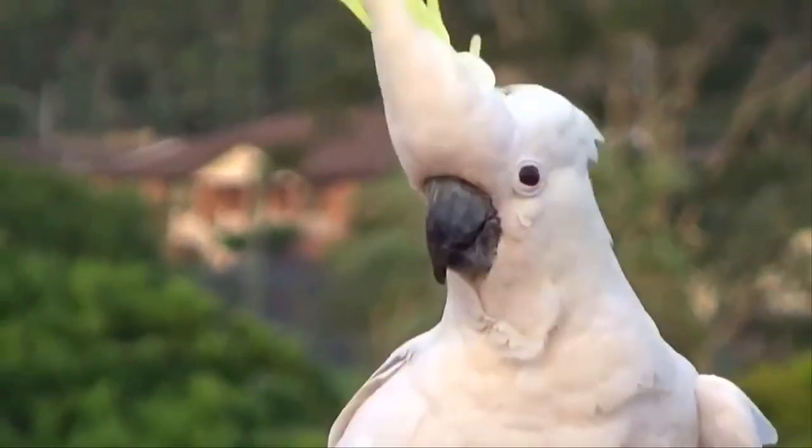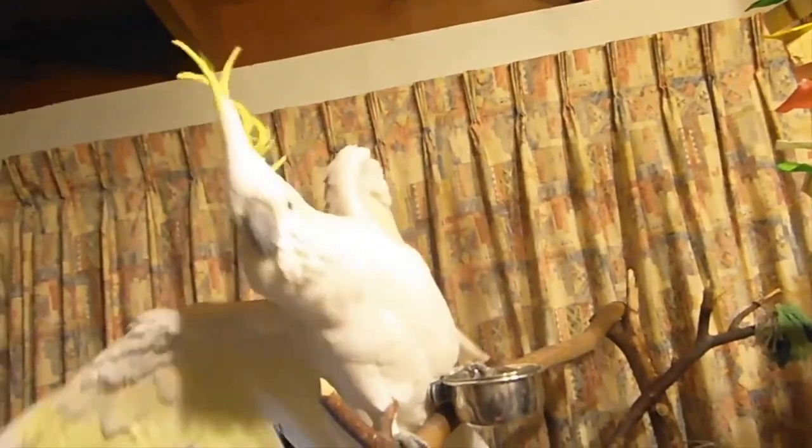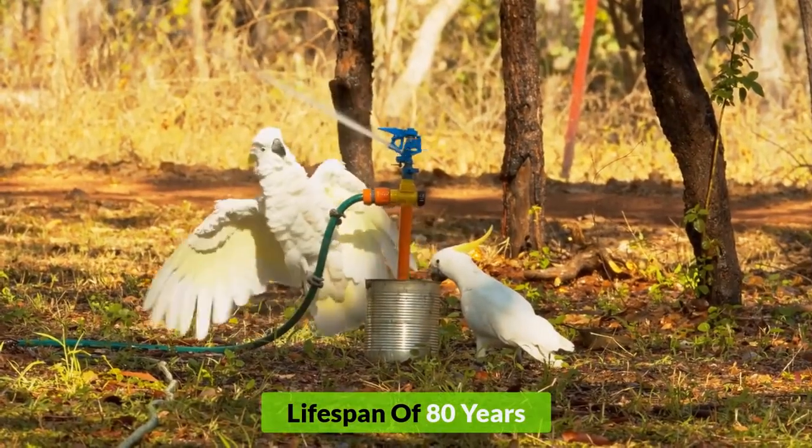They are beautiful but very challenging species as well, so they are not for a newcomer to pet. They also have a long lifespan of 80 years.